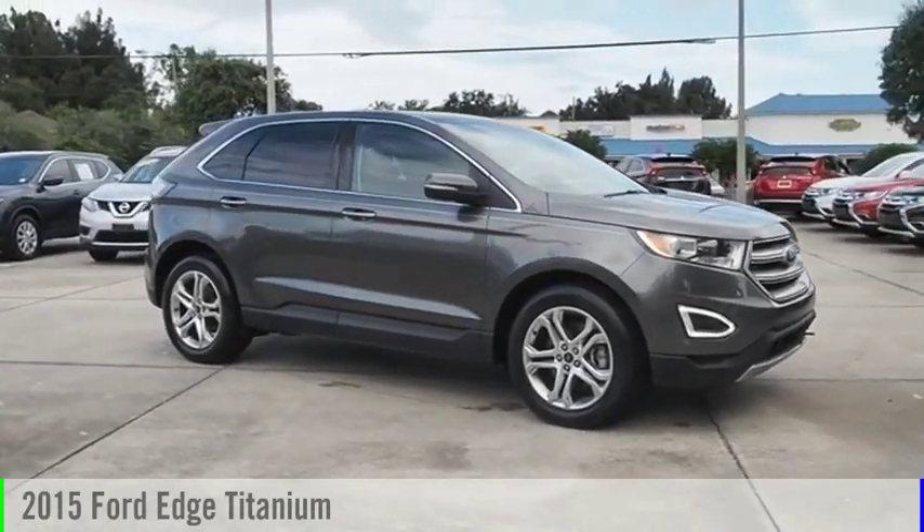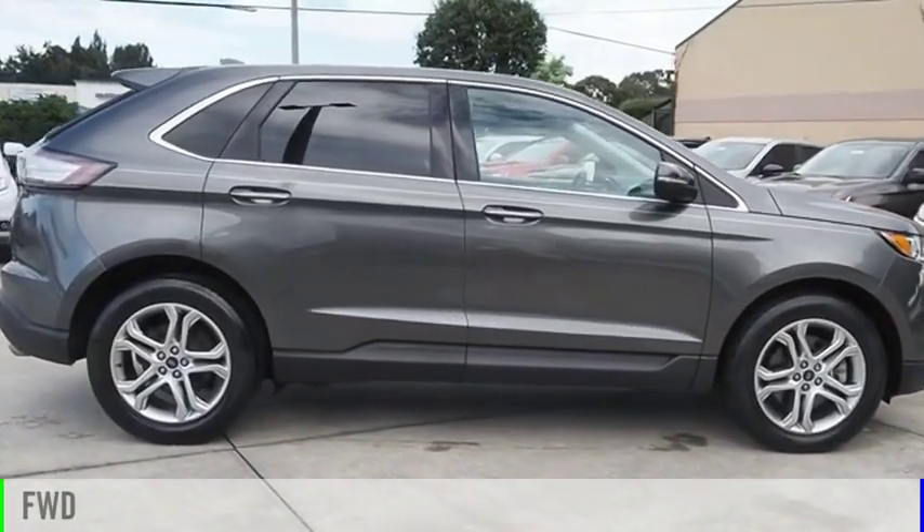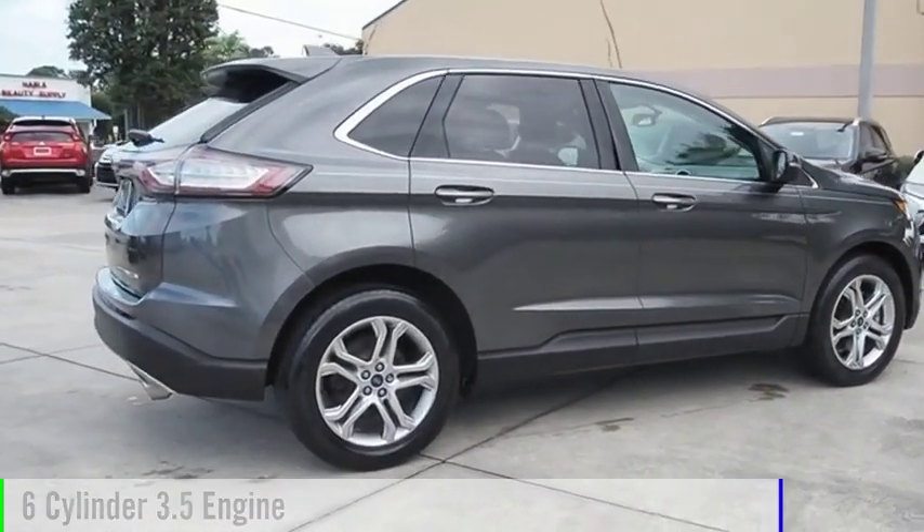Stop by and take a look at the 2015 Edge. This vehicle is powered by a front-wheel drive, six-cylinder, 3.5-liter engine.